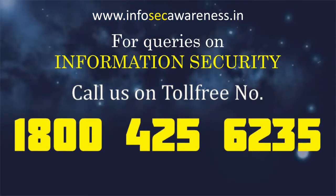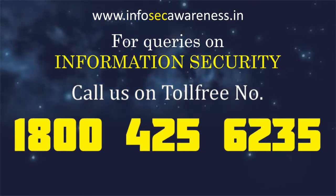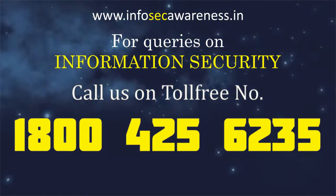For queries on information security, call us on toll-free number 1-800-425-6235.